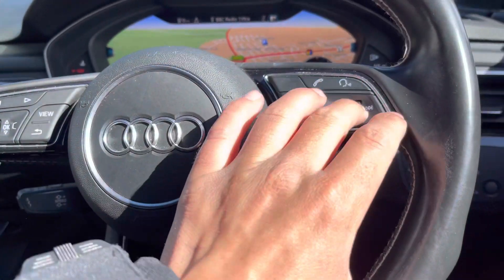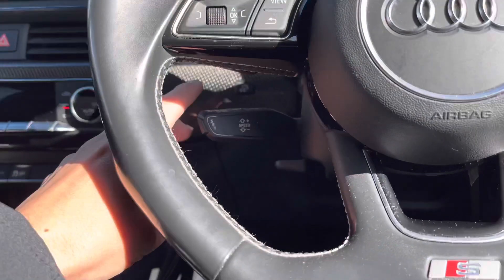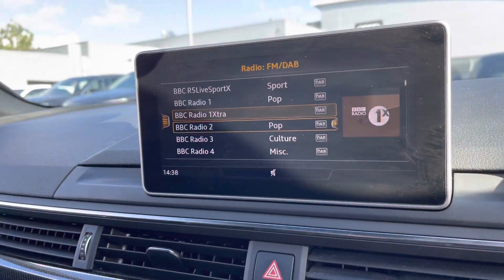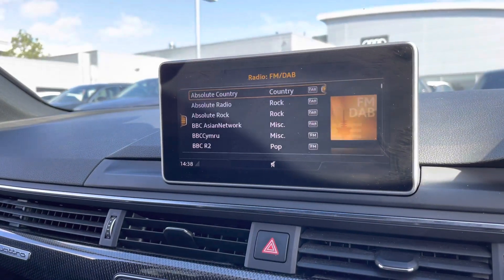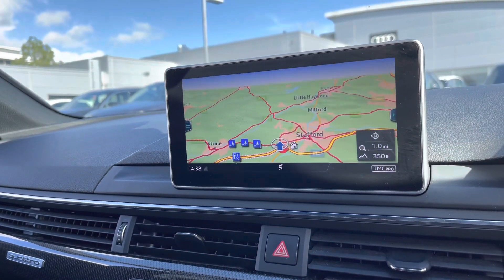To the right of the wheel, we have the volume control, which means you don't have to take your hands off the steering wheel to alter the volume. To the left is the paddle for the cruise control. Moving to the center, we've got the MMI — which stands for Multimedia Interface — all controlled by the buttons in the center console. On here you can select your media and access your navigation system.